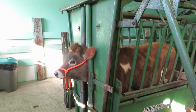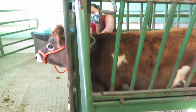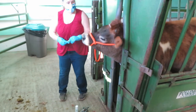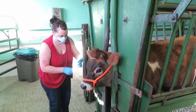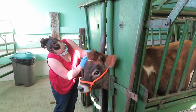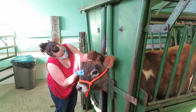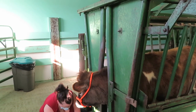We're just going to get our vaccine right back here. The vaccine's all done. Now we're doing the tattoo for the Bang's disease, Bang's vaccine, so there's always a permanent identification.